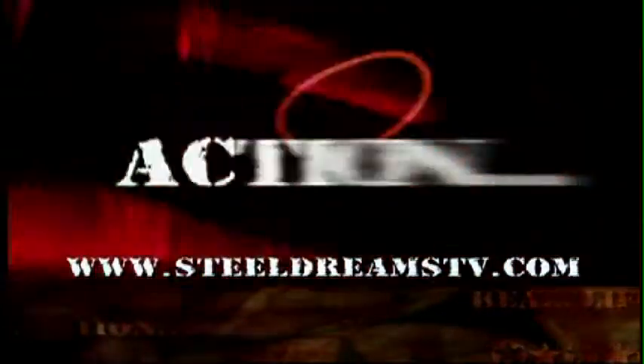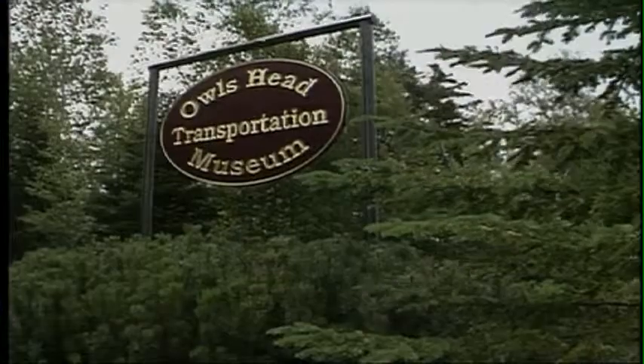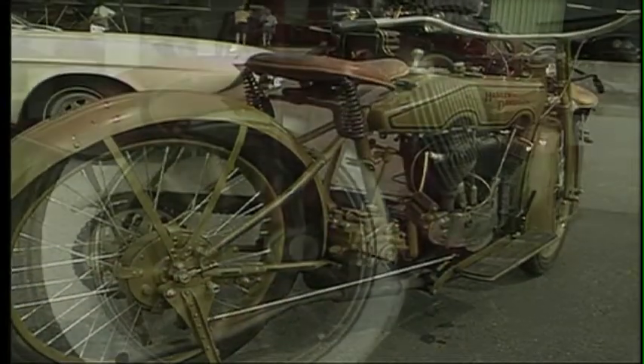Real Life Action. Today, we're heading to Rockland, Maine to visit the Owls Head Transportation Museum. If it has wheels and a motor, you'll find a classic version of it here.